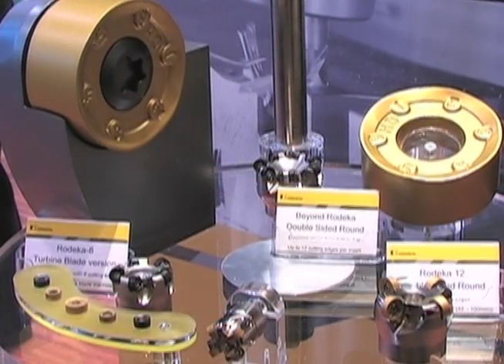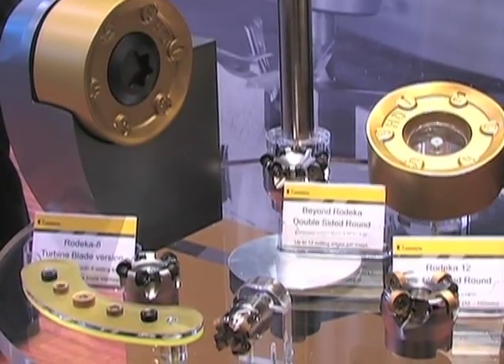Greetings from IMTS 2012 in Chicago. We're here at Kennametal with Scott Ettling, who's going to tell us a little bit about the company's indexable milling line.